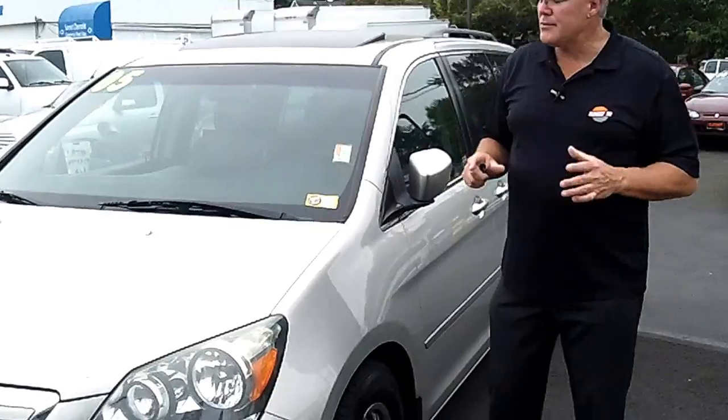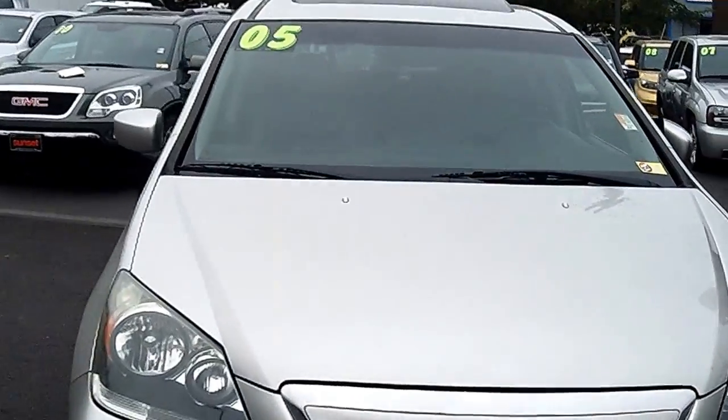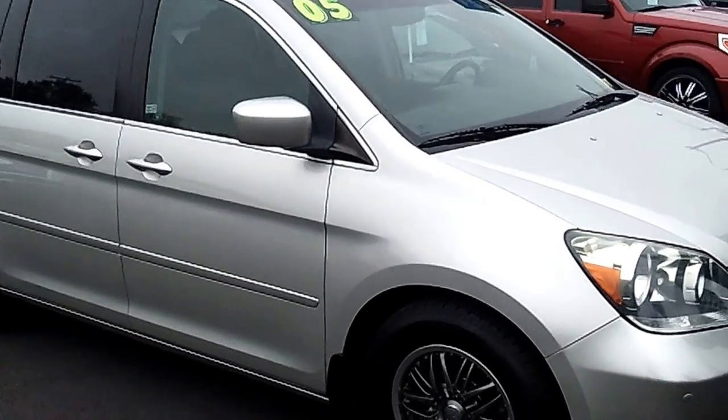Hi, I'm Buzz Nielsen from Sunset Chevrolet in downtown Sumner, Washington's number one Chevrolet dealer for 15 years in a row. I'm going to do a walk around for you on one of the most popular minivans ever made. This is a 2005 Honda Odyssey Touring Edition, stock number 5344B — an absolutely gorgeous 2005 Honda Odyssey.